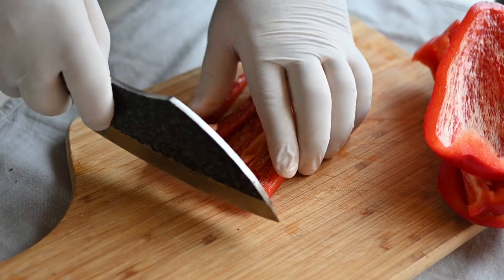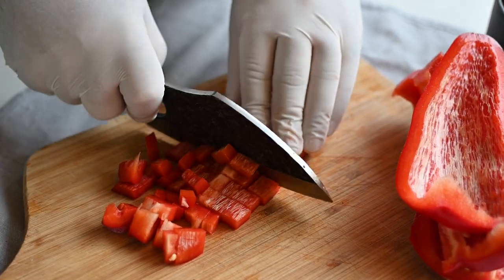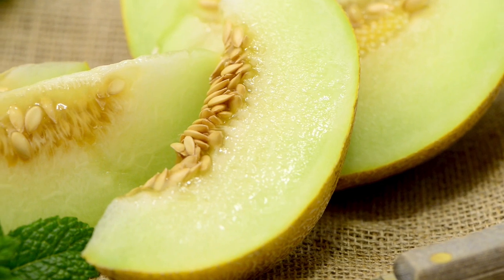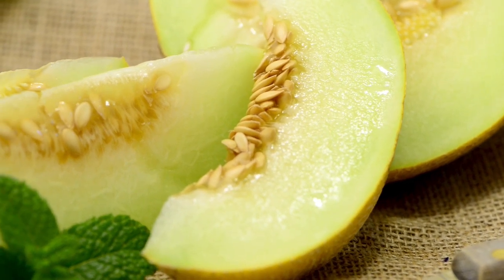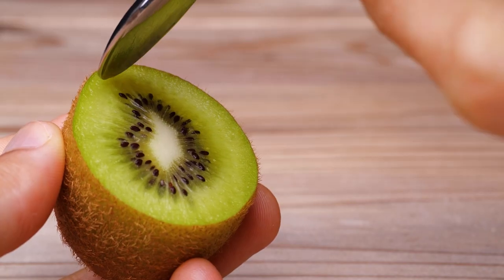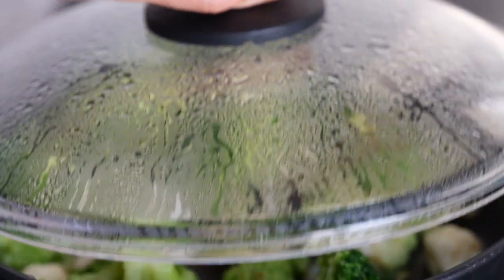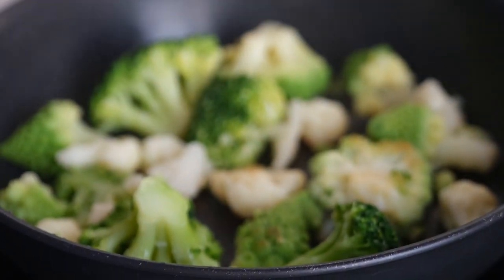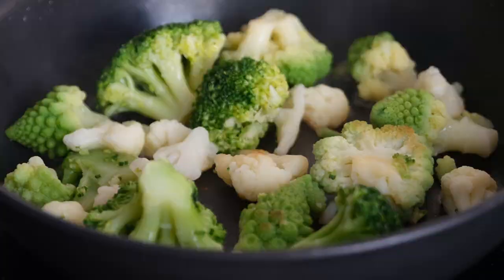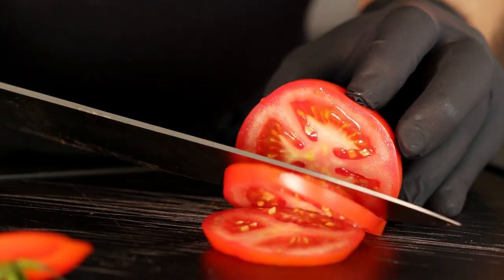It is recommended to consume 90 milligrams daily from supplements or foods containing ascorbic acid, though the daily dose may vary depending on age and condition. Foods rich in vitamin C include melon, guava, orange, grapefruit, kiwi, strawberries, watermelon, blueberries, broccoli, cauliflower, Brussels sprouts, red peppers, spinach, beets, cabbage, tomatoes, and potatoes.